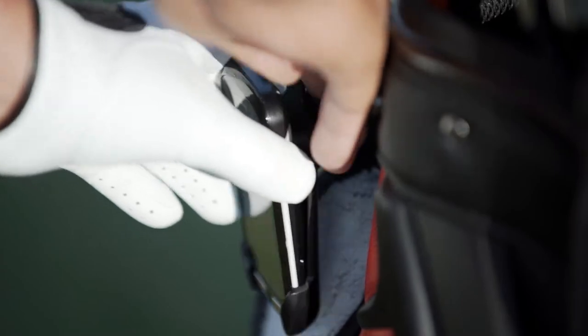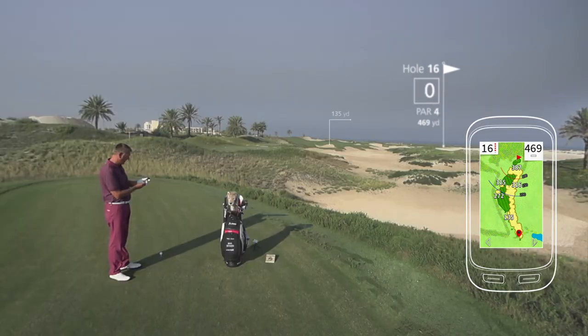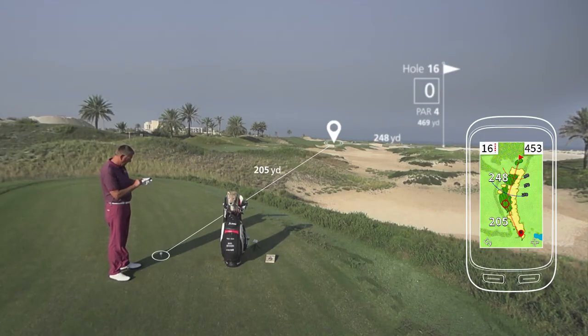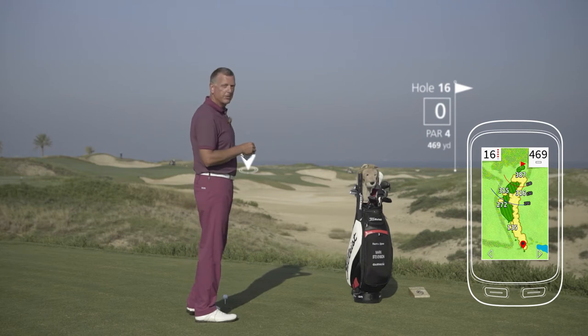But using the Garmin Approach G8, I have a brilliant course view here, where I can see that the bunkers in front of me are 135 yards. The bunker right in front of me to the end of the fairway is at 272 yards. Now, by touching the screen, I can move to a point of landing area to see that, OK, if I hit the ball 266 yards, which is normally my distance, from there I'm going to have about 196 yards to the flag, which means that my second approach shot could make me a birdie.